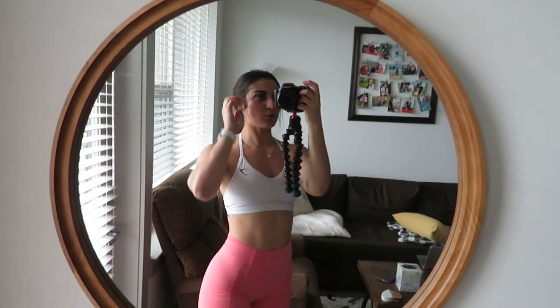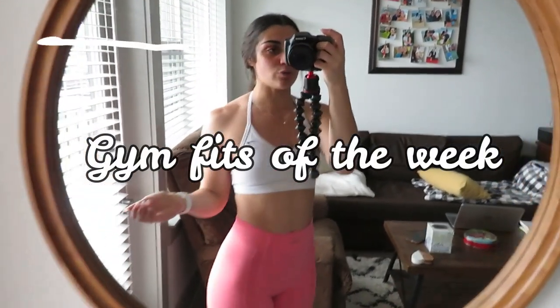Hey guys, welcome back to my channel. I'm going to be taking you through my gym fits of the week. Today is Monday, so I figured I would start out with today's fit of the day.